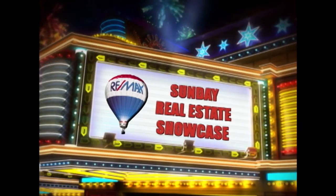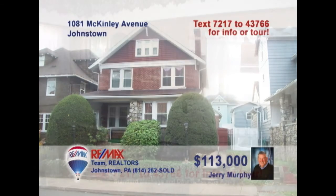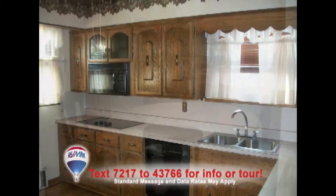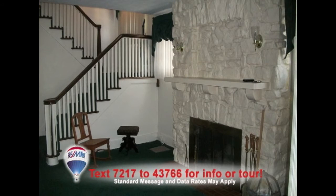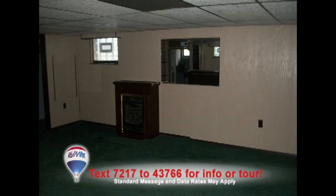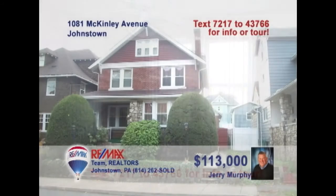Welcome back to the Showcase. This charming 8th Ward home presented by Jerry Murphy is a must-see. This updated kitchen offers hardwood accents and all-new appliances. The dining room's elegance is seen in the hardwood floors and chandelier. Relax by the fireplace and open staircase in the living room, or spend time in the vibrant outdoor garden. Don't miss the lower-level rec room with gas fireplace, three nice bedrooms, and finished third floor. Contact Jerry right away.